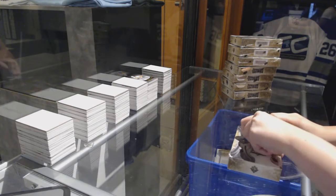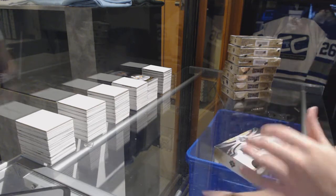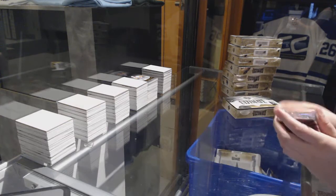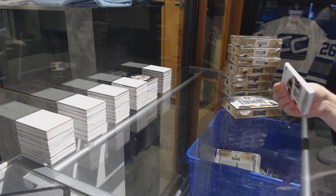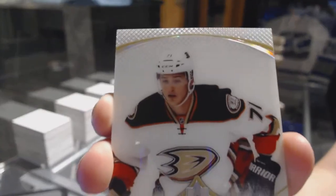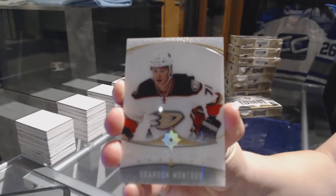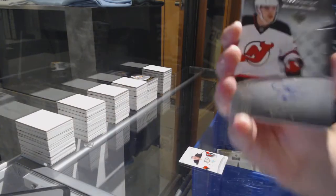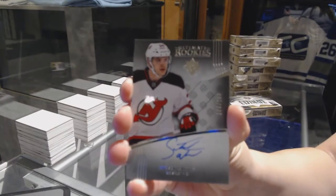Box number one. We've got an introduction for the Anaheim Ducks, Brandon Montour. For the New Jersey Devils, rookie auto number 299, Stephen Santini.